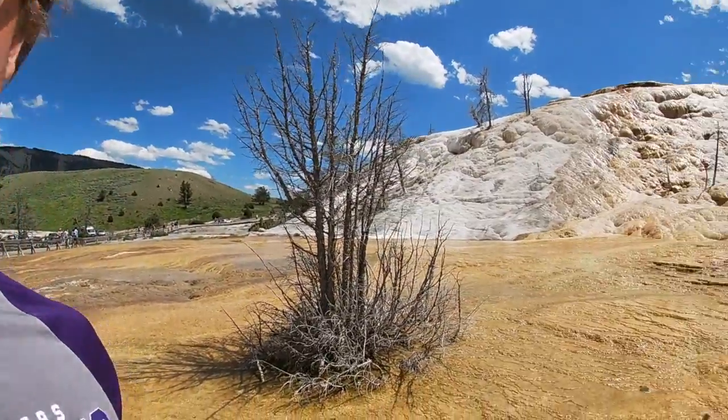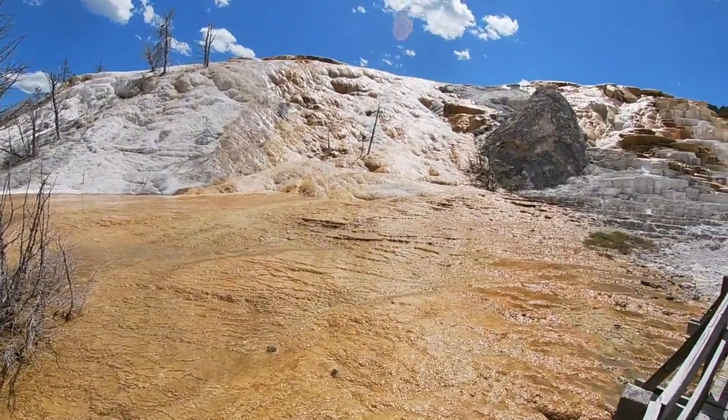Mammoth Hot Springs at Yellowstone. We've got multi-colored rocks and groundwater running down it. With all these colors and microorganisms, Mammoth Springs is a must-see.